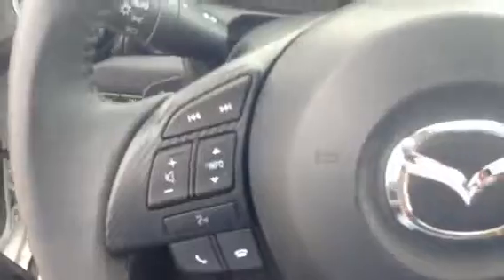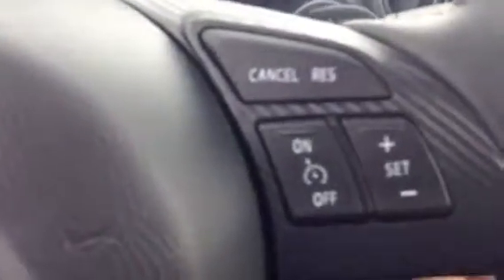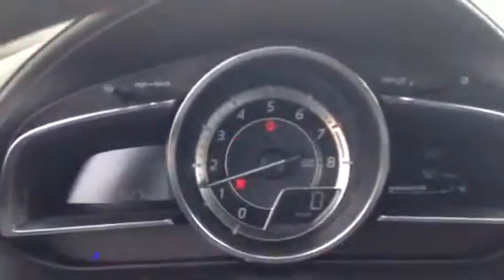On the steering wheel here we've got your Bluetooth settings, volume controls and your cruise control. Let's fire it up. Beautiful looking cluster, and then when you do turn the car on, your heads-up display does come on here. As you can see it's displaying zero kilometers per hour, so your speed is right in front of you — no excuses for speeding tickets in this guy.